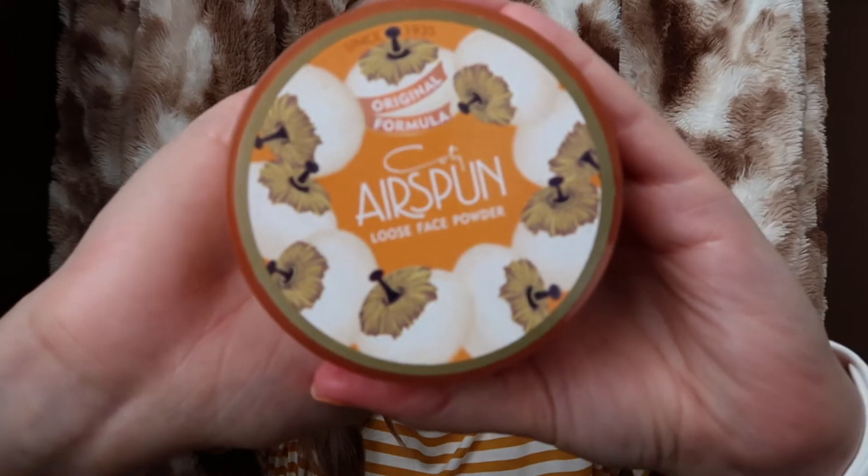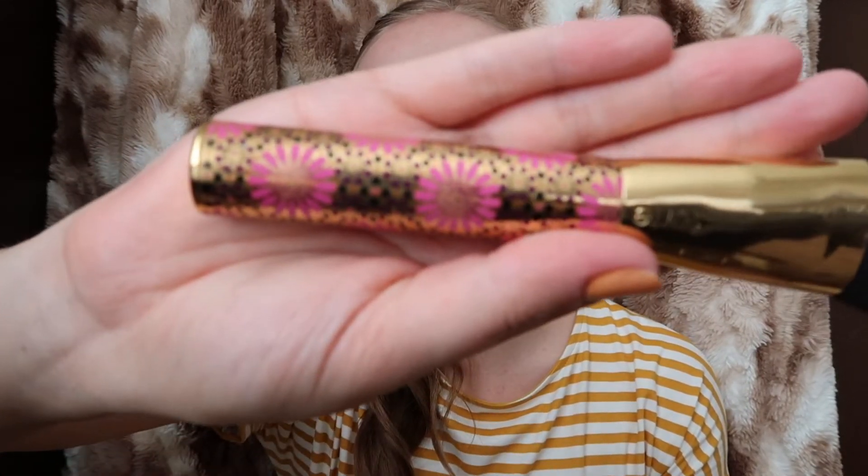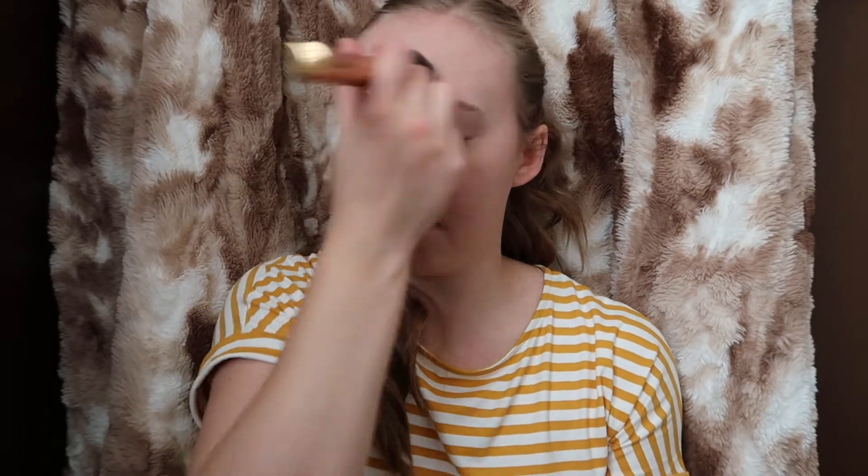So then I just look like this after my foundation. And then the next thing I do is take this Airspun loose face powder. It always comes with this little thing that I usually don't use — I just take this brush from Tarte. It came in a cute little limited edition set. I got this set of brushes, so I just use this brush to put in my powder and pretty much just put it all over to set it all in.